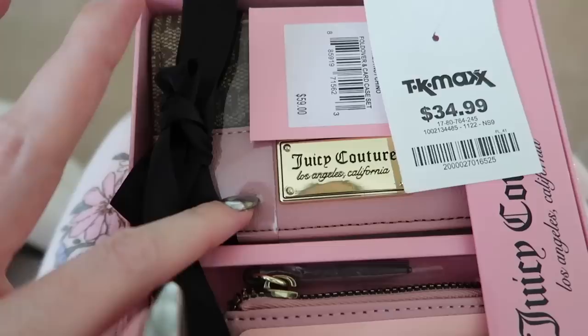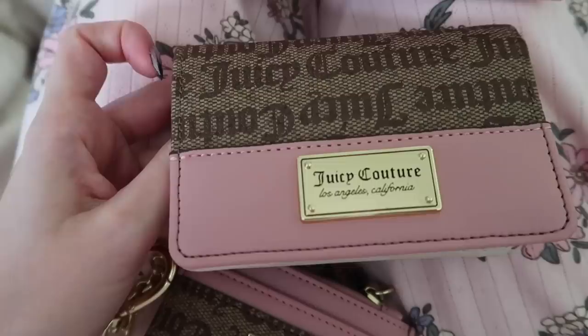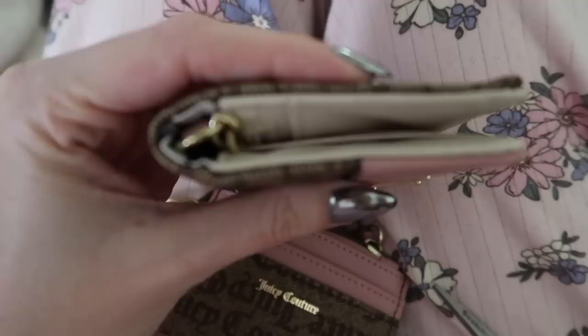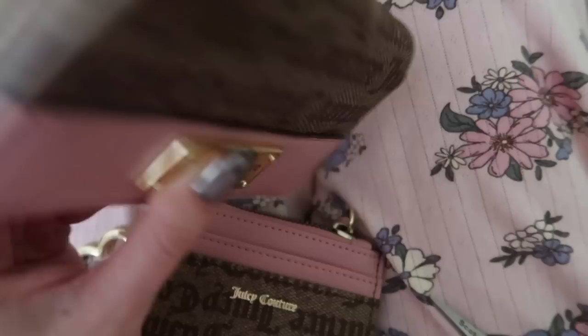I'm not going to be using this wallet though - I only want the card holder, but it comes in a set. I might see if Holly, my sister, wants it. I still want an all-pink one as well, but I really like this one too. Look how cute - it even has this lining, and a Q-chain. The larger wallet is actually really nice too - it's just a flap, still nice and slim. And it also has a little chain.